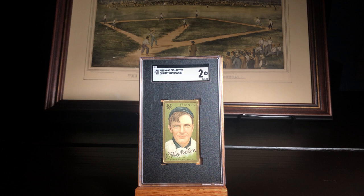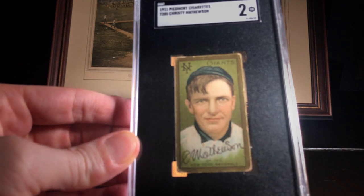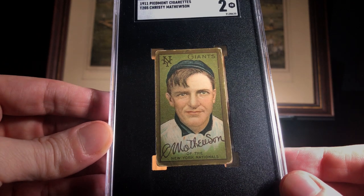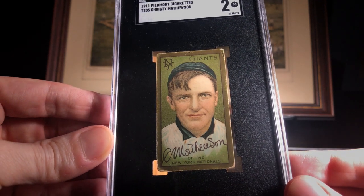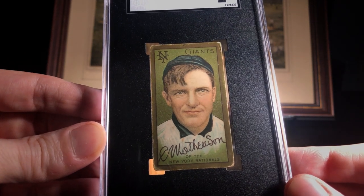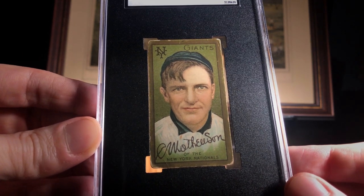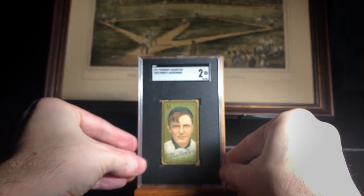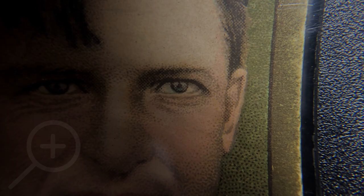Before we get to that, let's take a closer look. I'm really thrilled with the quality of the card — the image is just crystal clear, you can really appreciate and enjoy the beautiful artwork. The edges, as is really common with T205s, show a lot of chipping along the gold borders, but even those are pretty nice to be honest. There is a little bit of a black mark at the top — it almost looks like a pen mark — but I made the determination that it wasn't a huge deal and doesn't really detract from the overall eye appeal of the card.